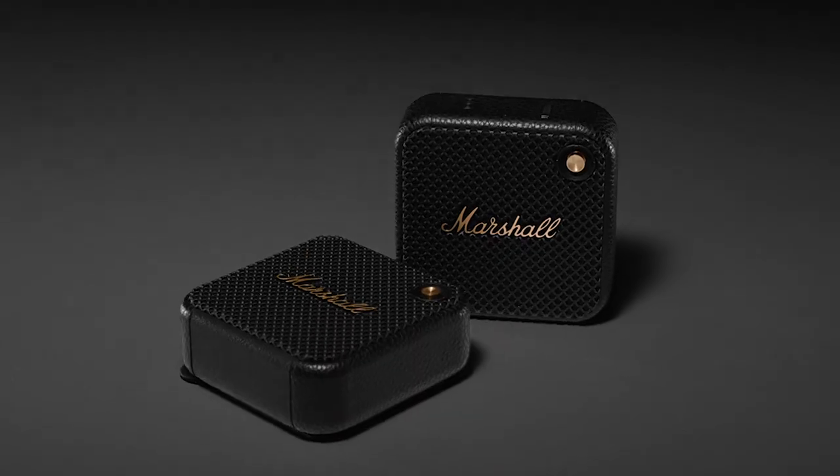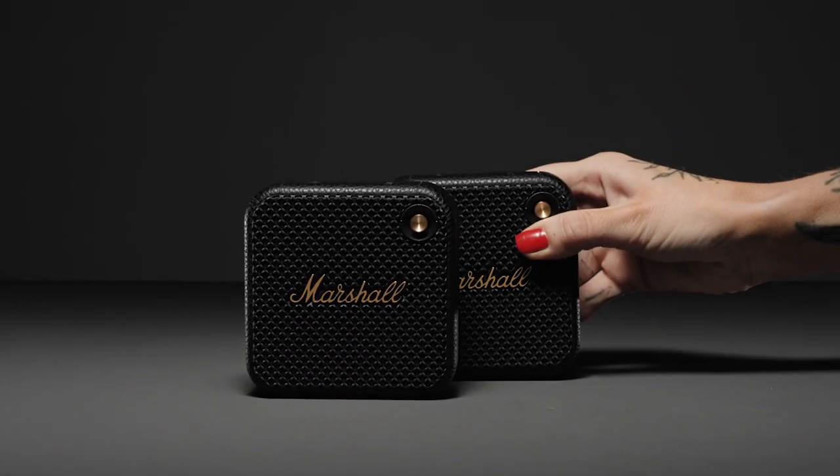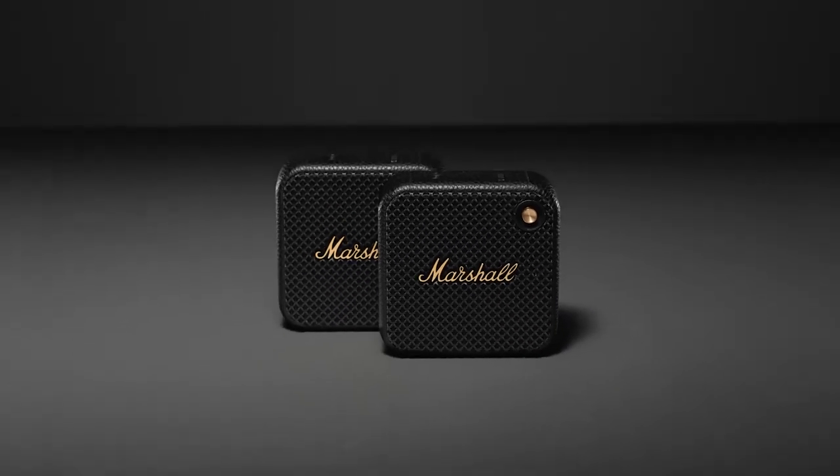Stack mode raises the stakes with a sound larger than Willen. Amplify your sound with a multi-speaker session by connecting to other Willen speakers. Create a sound as big as your imagination.